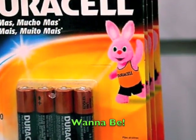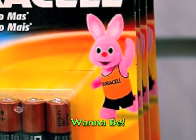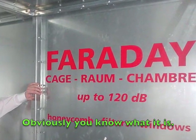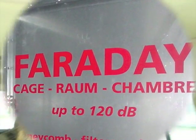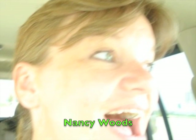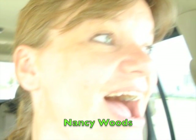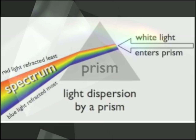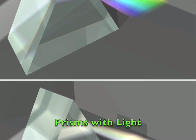Red and orange, yellow, green and blue, then there's indigo and a pretty violet too. Red and orange, yellow, green and blue, last there's indigo and a pretty violet too.